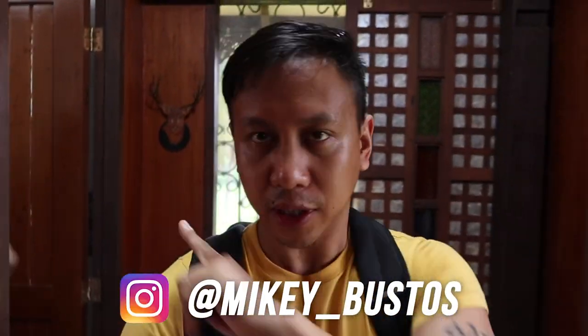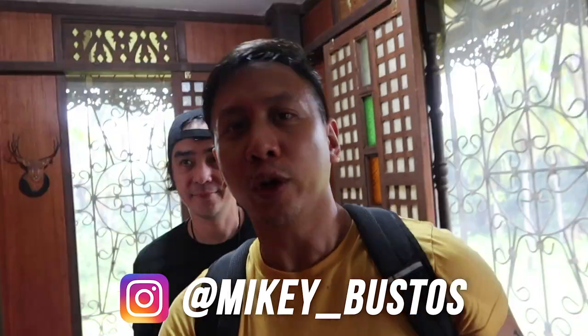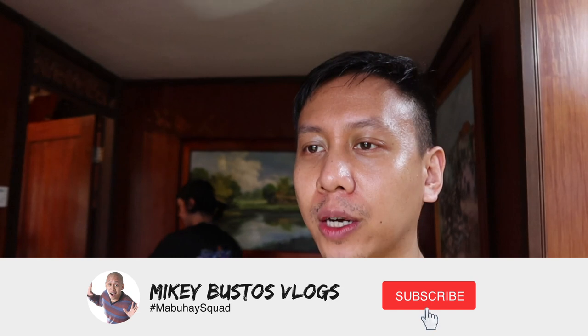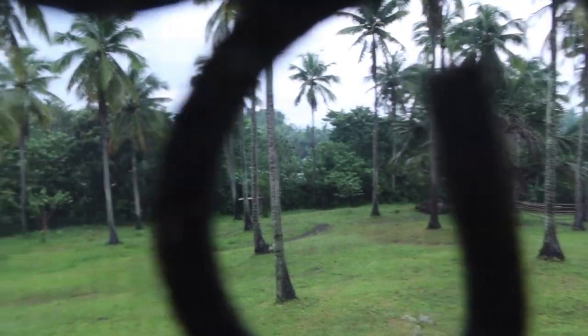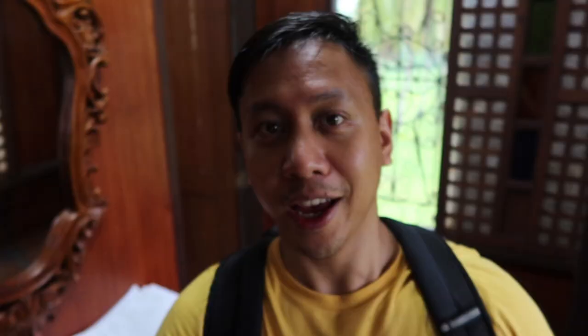Alright guys, if you're just joining us, welcome to the daily vlogs. My name is Mikey Bustos, that's RJ Garcia, and here is our puppy Cypher. We are here at a place called Bahay Trinidad, which is in San Juan, Batangas — it's a three-hour drive from Manila. I love the whole feel outside; it's so Philippine province. Coconut tree plantation. RJ and I have planned to stay here for the next few days. Interestingly, this place doesn't have air conditioning, but it is cool — no need for it, actually kind of chilly in the evening.